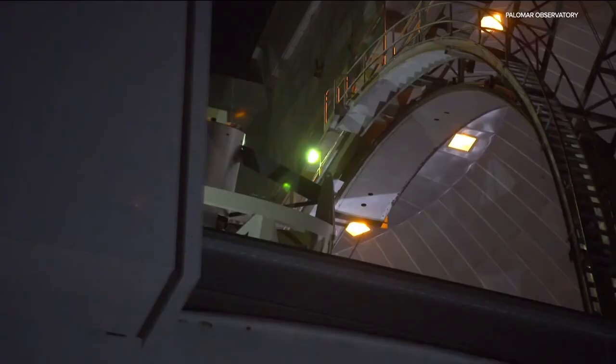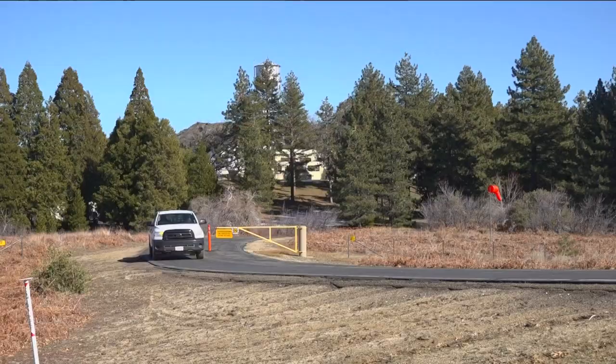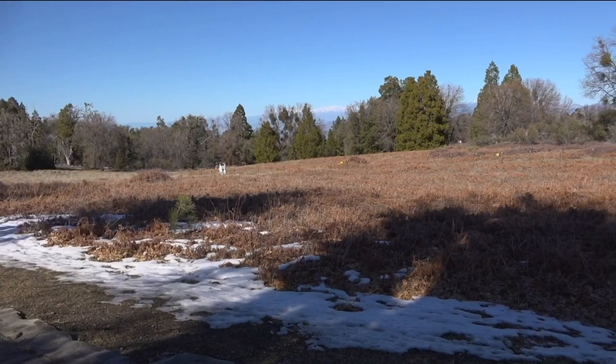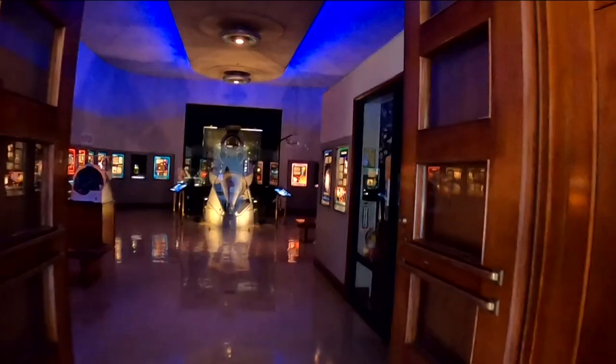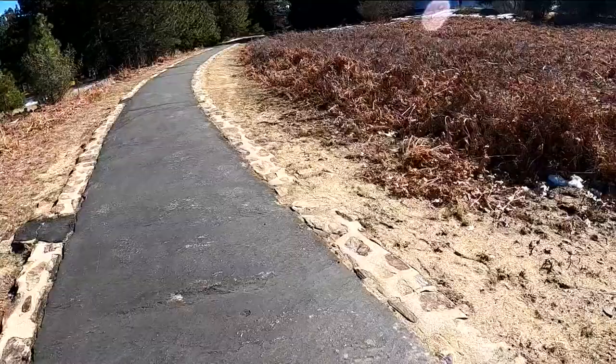It's a 24-hour operation, which means several researchers call the Palomar Observatory home — literally. There are 13 cottages scattered across 2,000 acres of land where half of the full-time staff live. As for the public, you can visit for free and view the telescope from an enclosed area. There's also a visitor center showcasing its history and the inner workings of space — a scientific marvel right here in San Diego.